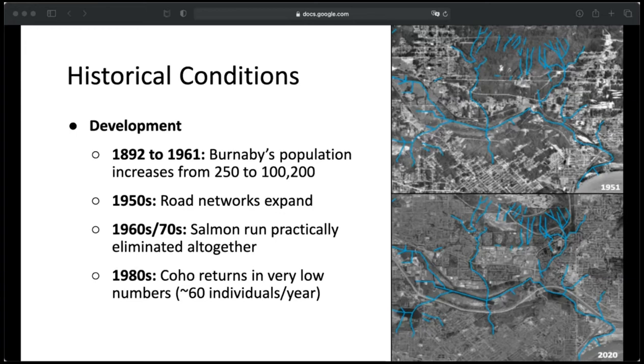Between 1892 and 1961, Burnaby's population alone increased from about 250 to over 100,000 people, which led to an increase in road networks and traffic. By the 1960s and 70s, the salmon run was practically eliminated from the Brunette River altogether. In the 1980s, coho salmon returned, but only in very low numbers — approximately 60 individuals returning per year. This picture shows the decrease in the darker areas representing greenery and the increase in urban density in the light gray area.